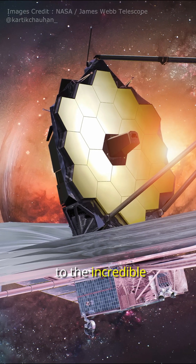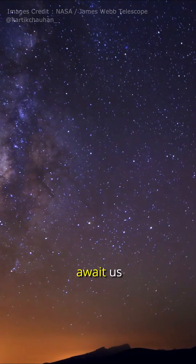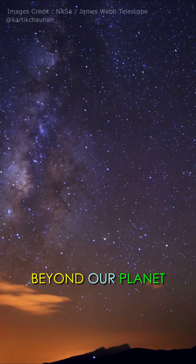All in all, these new images are a testament to the incredible capabilities of the James Webb Telescope. It's exciting to think about what other discoveries await us as we continue to explore the vast universe beyond our planet.